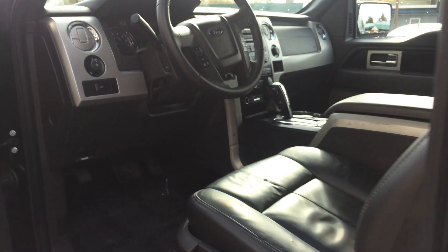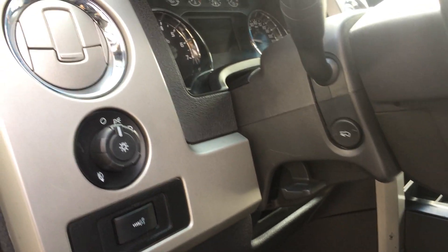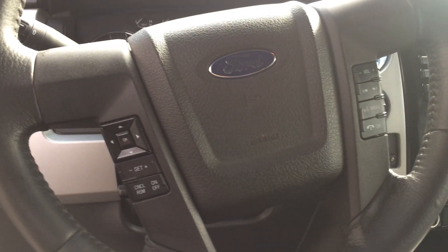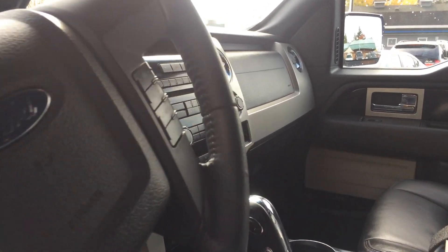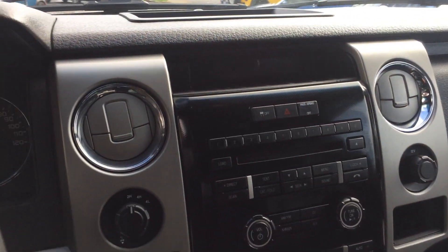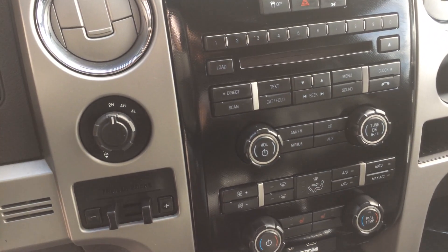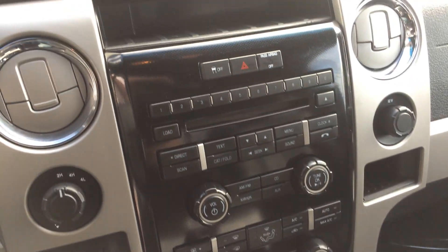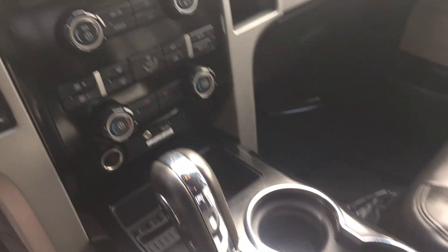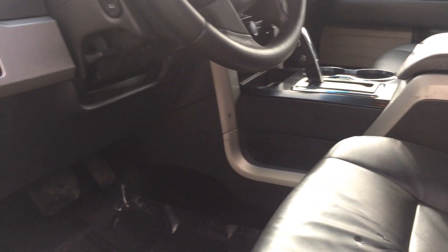Rear air. Let's get to the front up here. We've got the pedal adjusters, steering wheel controls. Then as you can see factory tow assist. Heated seats.